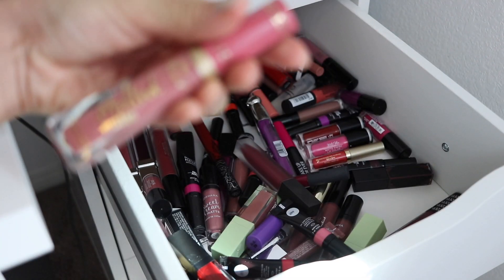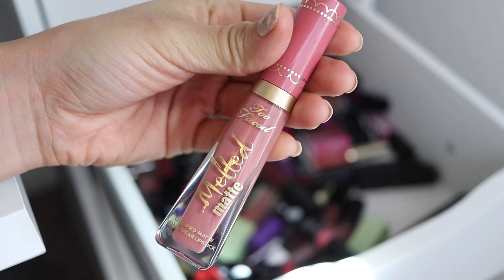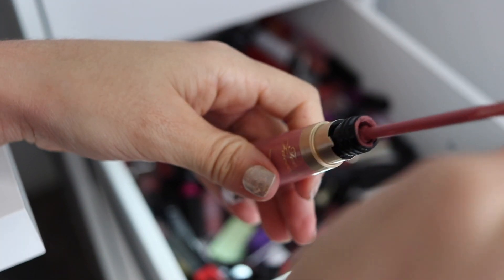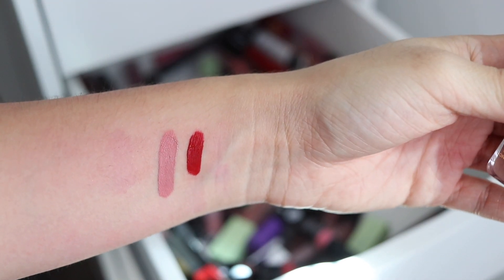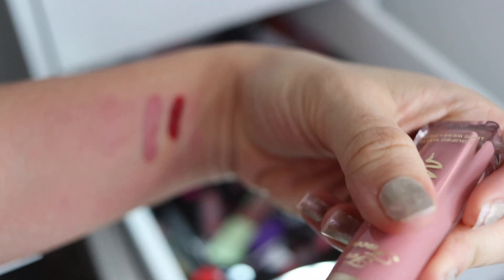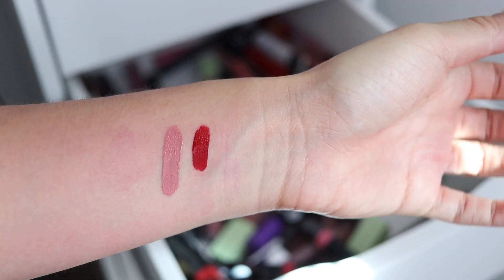Oh, here is a Too Faced Melted Matte — this one was from the Candy Johnson collaboration. I remember this not being the most flattering pink on me. Let me check it out — it's like every other color I own. But this one's relatively new, so I'm not going to toss it. I wonder if it oxidizes — let's keep our eye on that because I remember wearing this and feeling like it didn't look good on me.